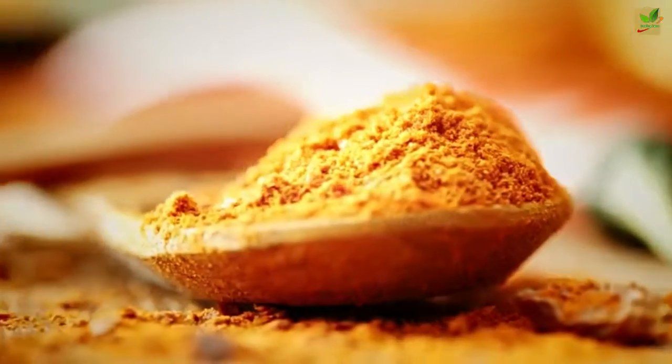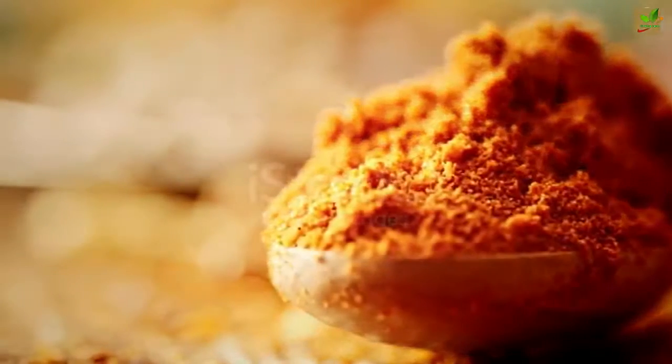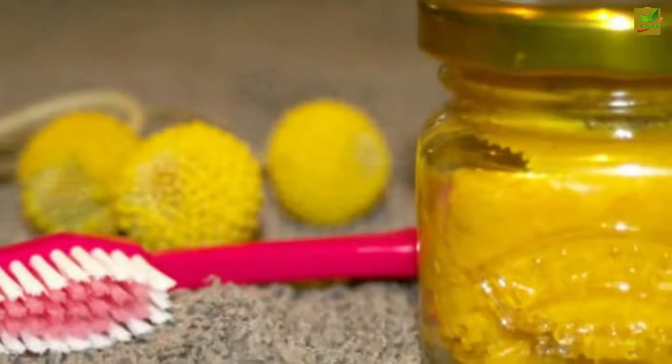Turmeric is also effective for dental issues, such as toothaches, gingivitis, and sensitive teeth. Turmeric kills germs, fights infections, and reduces swelling and pain. Turmeric has been used as a medicine because of a chemical contained within it called curcumin.